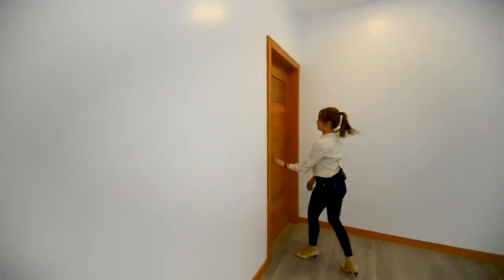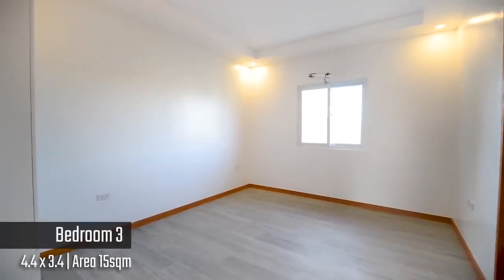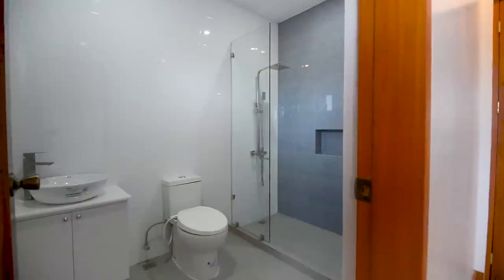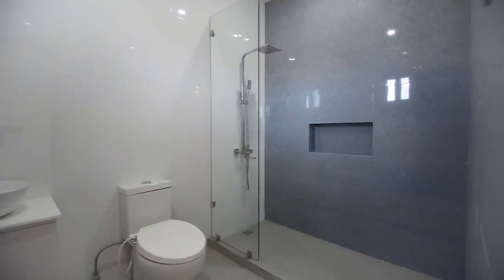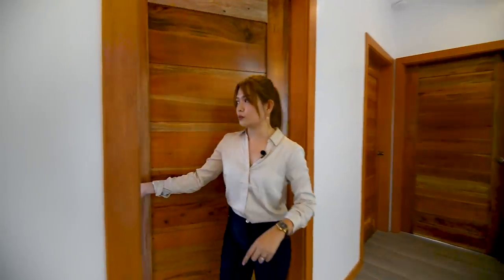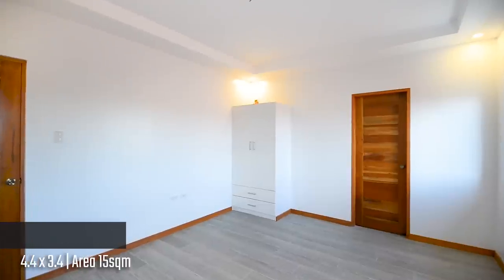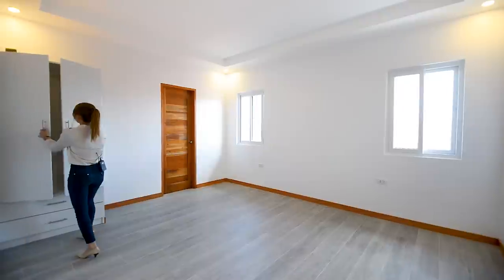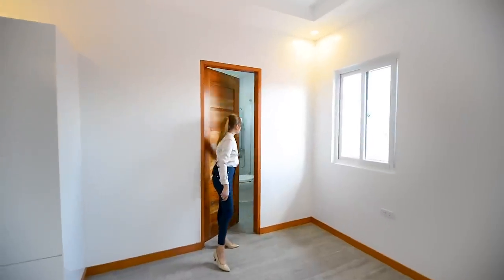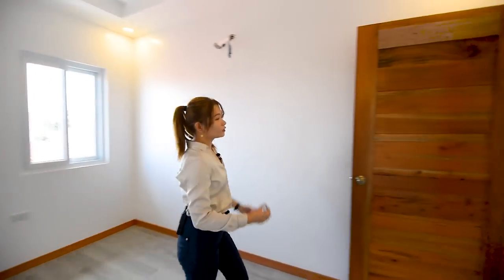Now for bedroom number three — I think this one is quite a bit more spacious than the other one. You have this space, built-in cabinets, a window, and split-type air-condition unit provision, plus of course an ensuite toilet and bath. What I really like about this house is that every single room has its own bathroom. Next door is bedroom number four — again, a lot of space with built-in cabinets that include rods and drawers for your clothes. Each bathroom has complete fixtures, and you have windows for ventilation and natural light. This house is really perfect for big families — it has six bedrooms, mind you.